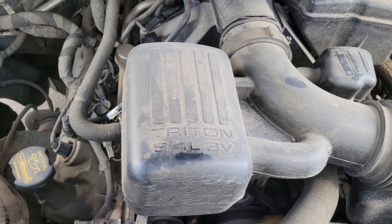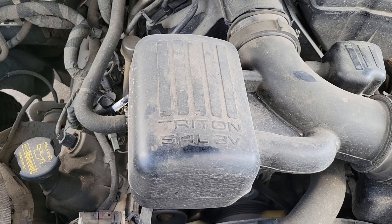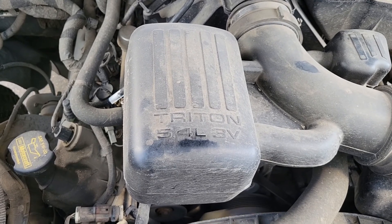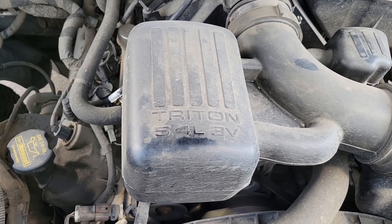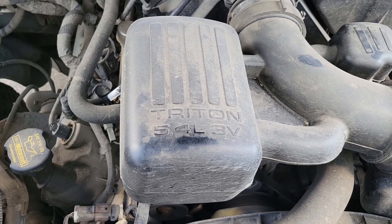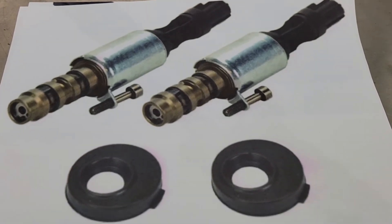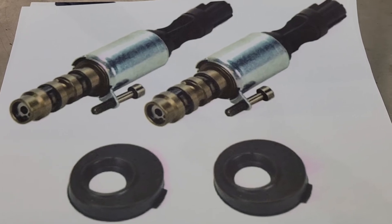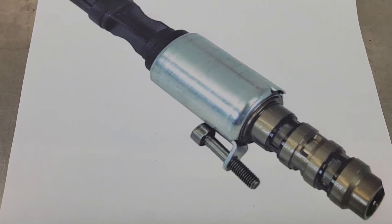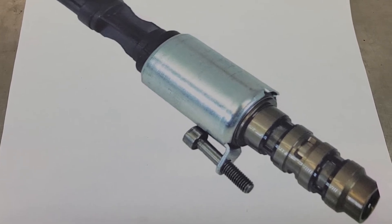These variable cam timing engines rely on oil pressure and oil to change the valve timing. A lot of the control solenoids have screens in them, and if they get plugged up with gunk, old oil, and sludge, it's going to reduce oil flow and affect the cam timing on these engines. These are your variable cam timing VCT solenoids. I didn't have any in stock so I just pulled up a picture to show you what I'm talking about. You'll have one of these on every bank of your engine — so if you've got a V6 or V8, you'll have two of them.